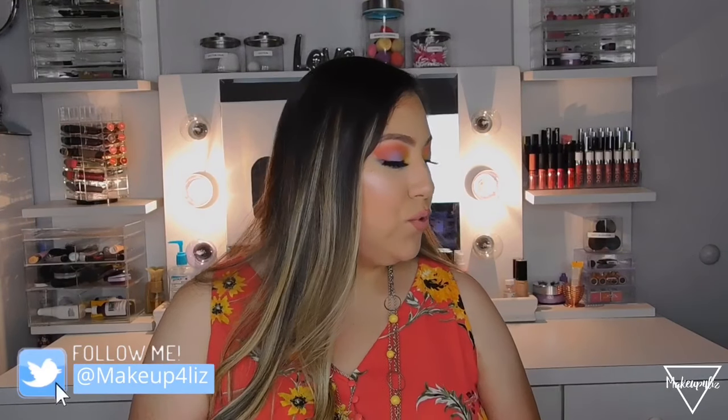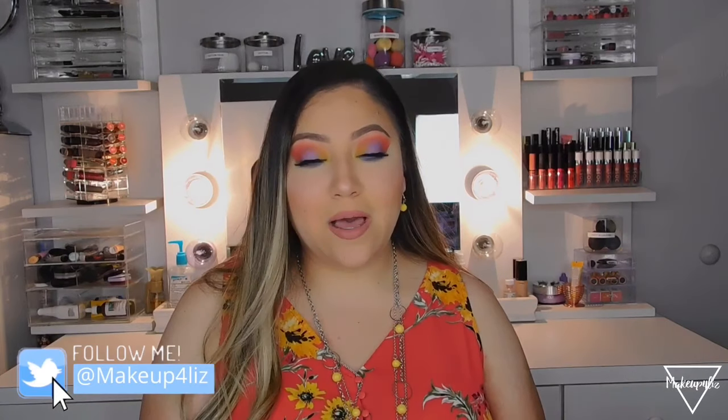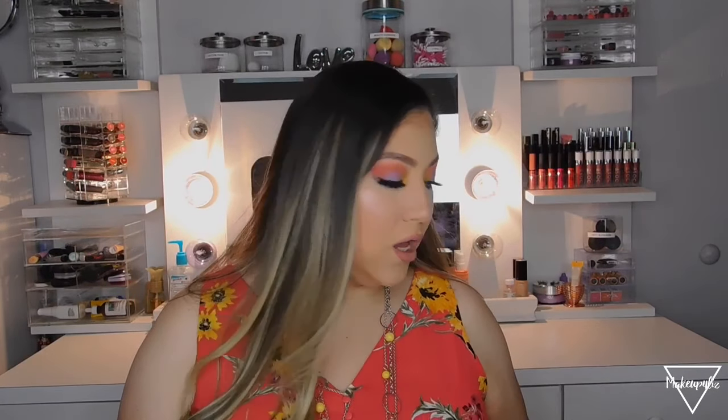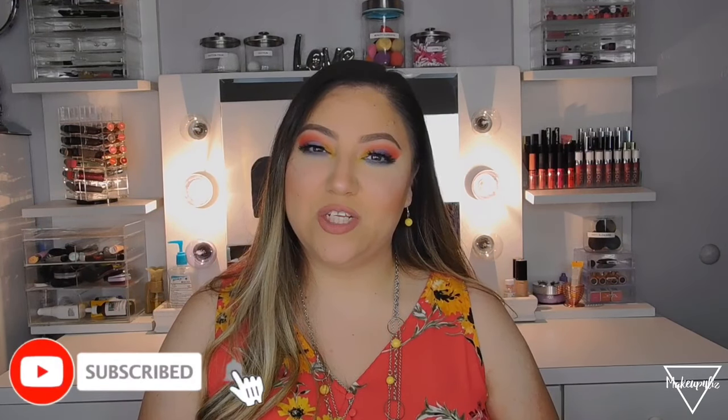Hello everyone, welcome back to my channel. Today I'm going to be showing you my beauty empties. I like to collect these because I like to show you guys what I've used — and usually everything I use up, I like. If I don't like it, I won't finish it. I don't have a lot of makeup empties because makeup is hard to run out of, so I do have a lot of hair care and other stuff. Before we get started, please subscribe, give this video a thumbs up, and follow me on social media!